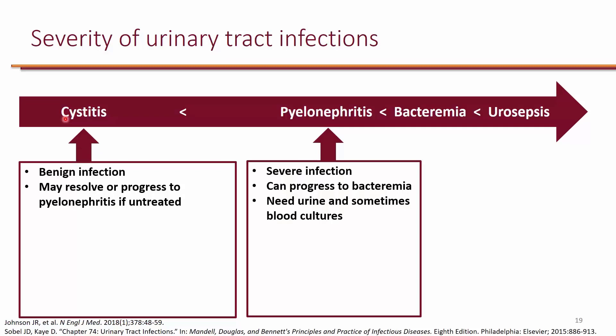Pyelonephritis, however, is a severe infection. By the time it's pyelonephritis, it has actually infected the kidneys, and it can progress to bacteremia. That's assuming an ascending infection — the bacteria are coming from the bladder, going up to the kidneys, and then the next step is entering the blood, causing bacteremia.